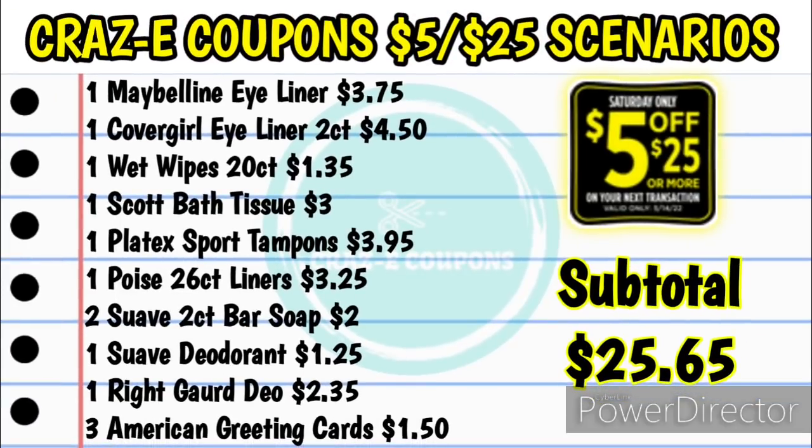Alright, so let's jump right into these $5 off $25 scenarios. For this first one, you want to pick up one Maybelline eyeliner at $3.75, one CoverGirl eyeliner 2-count at $4.50, one Wet Wipes 20-count at $1.35, one Scott bath tissue 6-count at $3, one Playtex Sport tampons at $3.95, one Poise 26-count liners at $3.25, two Suave 2-count bar soaps at $2 ($1 each), one Suave 1.4 oz deodorant at $1.25, one Right Guard deodorant at $2.35, and three American greeting cards at $1.50 ($0.50 each).